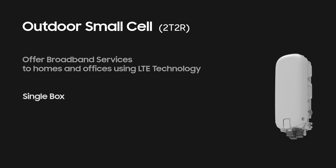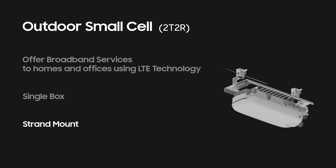It has integrated the baseband, radio, and antenna into a single product. It can be mounted on strands, which can relieve operators' burden over site acquisition and minimize site approval and rental fees.